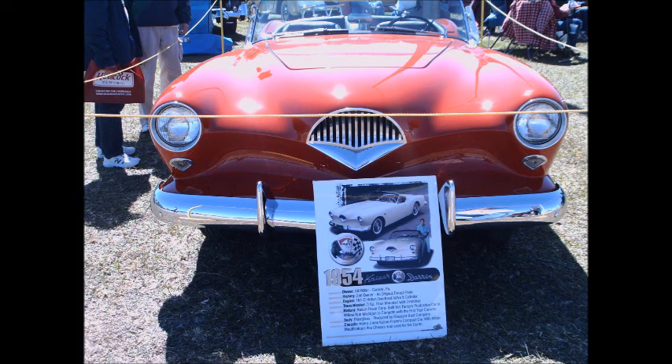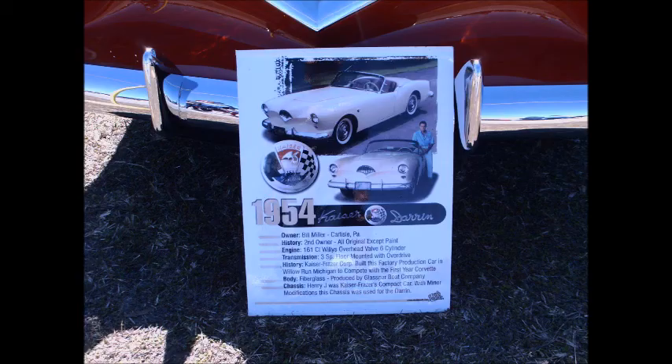This is a 1954 Kaiser Darrin. Now this is an amazing car. Not many of these were produced, and this is owned by one of the guys in Carlisle who evidently runs the auction here.